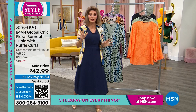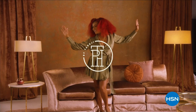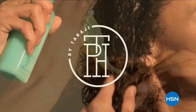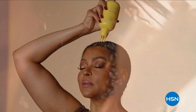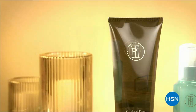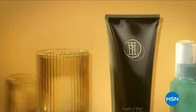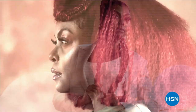Taraji P. Henson is coming to HSN — she's got a brand new hair care line called TPH. Customers can expect scalp care and a luxurious experience. Hair care is self-care. Join award-winning actress Taraji P. Henson Wednesday at 6 p.m., only on HSN.